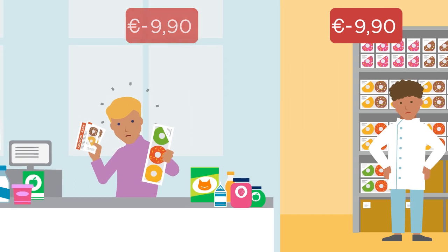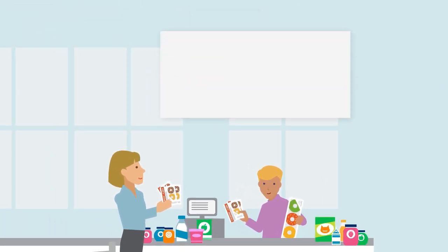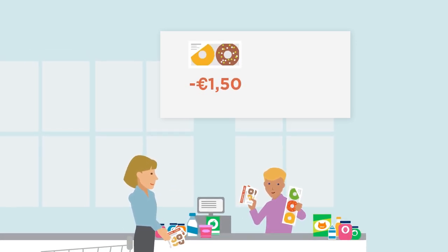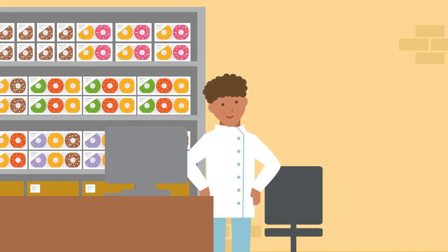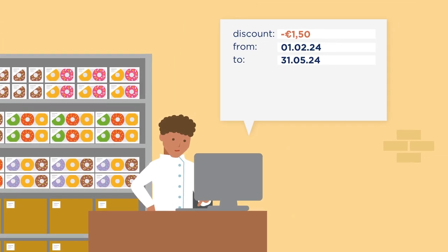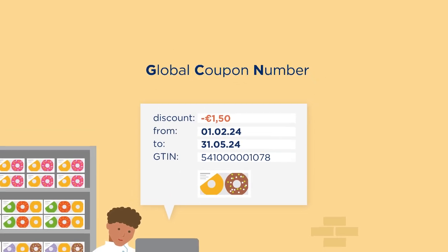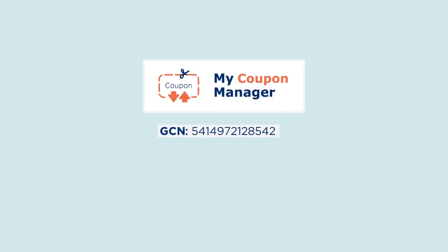MyCouponManager offers a solution by providing automatic verification at the checkout of coupon conditions such as the coupon discount, the purchase of the right product, or even the validity period. The brand owner creates the coupon and fills in the coupon conditions, links it to the targeted products identified by the GTIN, and gets a unique global coupon number which is stored in a central database, MyCouponManager.